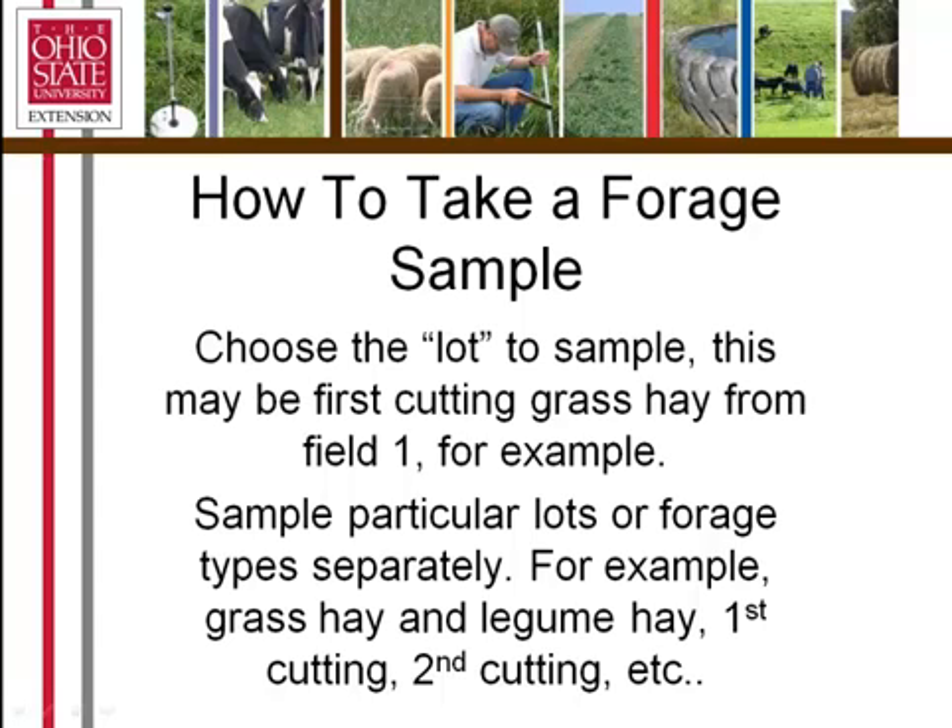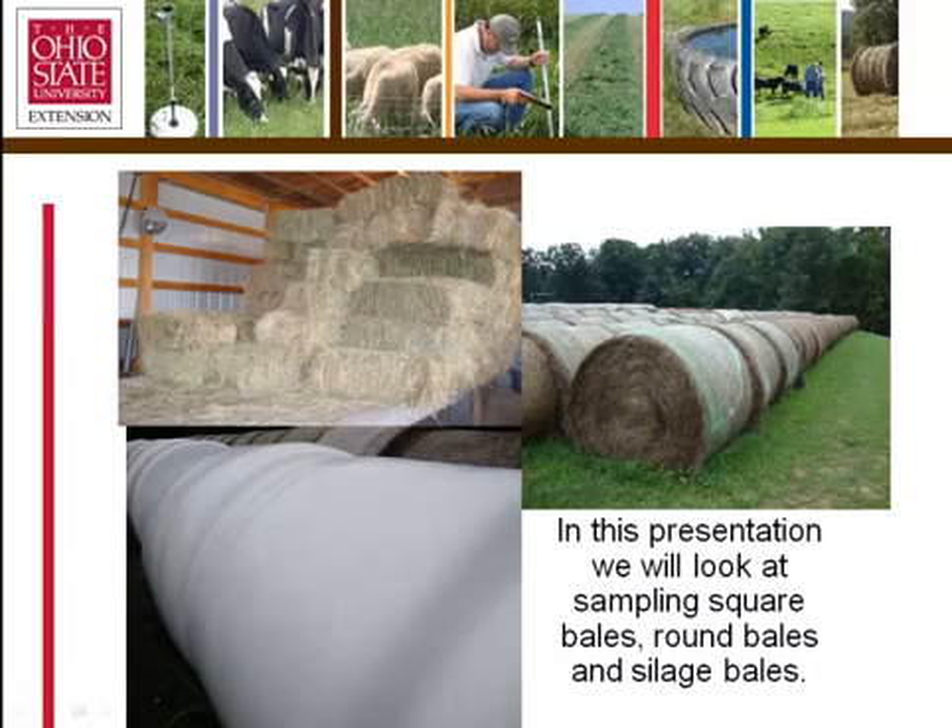To sample, we have to take a representative sample — much like soil testing. That sample has to represent a group or a lot of hay, which might be a first cutting off of one field, for example. It could be second cutting, or it could be from another field that was composed of legumes. We have to take a representative sample from that lot of hay and send it into the laboratory.